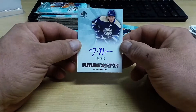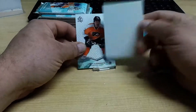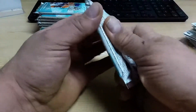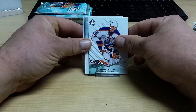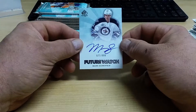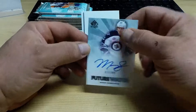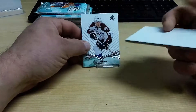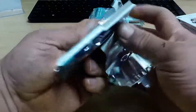Our FutureWatch Autograph rookie — John Moore for the Columbus Blue Jackets. There's one autograph, still looking for two more. A second FutureWatch Autograph — this is Mark Scheifele, not bad, for the Winnipeg Jets. So two out of three autographs have been rookie cards. Can we make it three for three? Or how about that patch we were talking about? I'd like to see that.